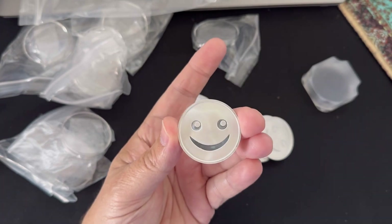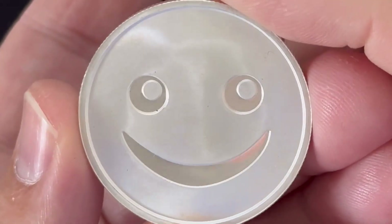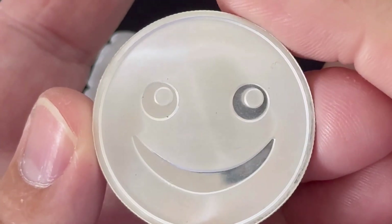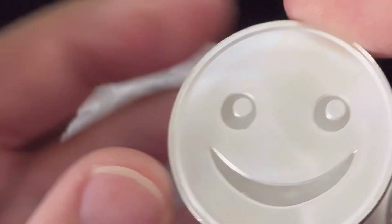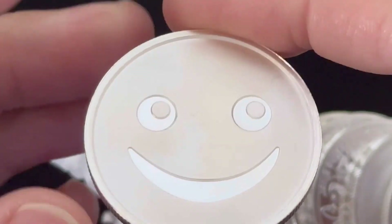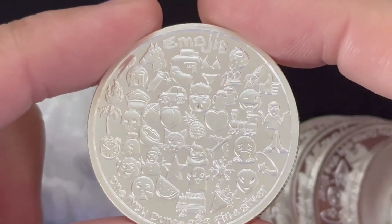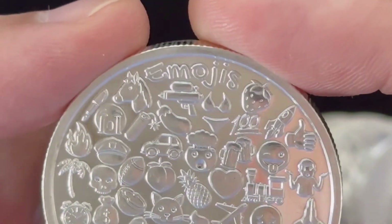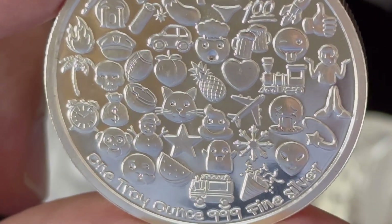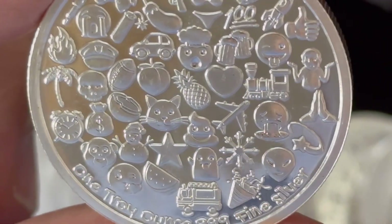There it is — smiley face! I just thought it was a bit unusual, a bit different. Oh look at that! There are lots of different emojis on this coin.